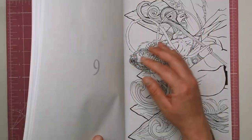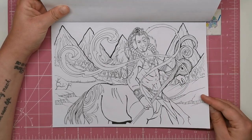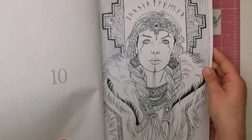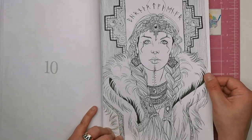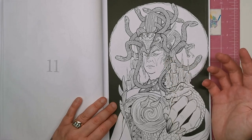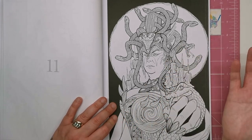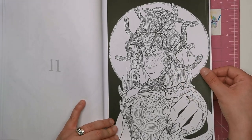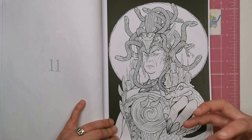I'll go through and show you each and every single page so you know exactly what you're getting with this issue. We've got a landscape one here of a centaur, and then this lady looks very much like a kind of Sansa Stark warrior type. We've got a Medusa here — not sure whether this is a woman or a man, but Medusa is usually depicted as a woman. Snakes in the hair, big horrid claws.